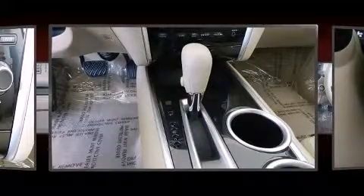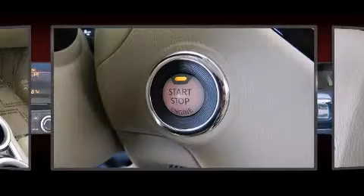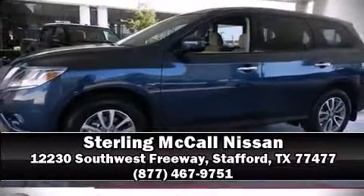With electronic stability control supplementing mechanical systems, you'll maintain precise command of the roadway. Our team is professional and we offer a no-pressure environment. We are here to help you!